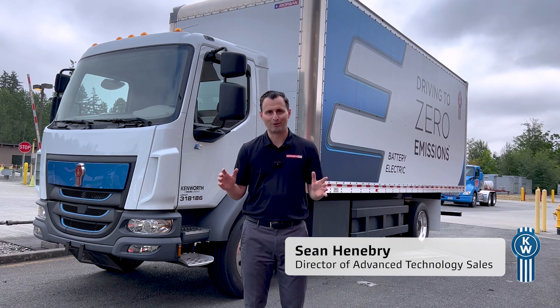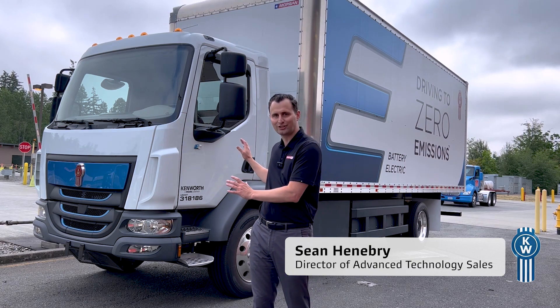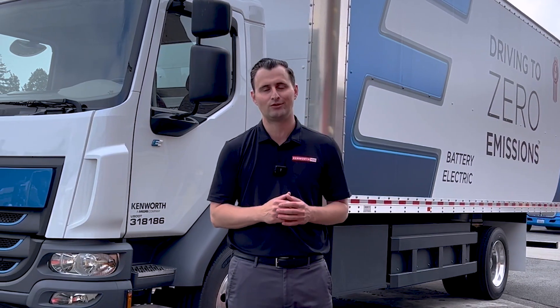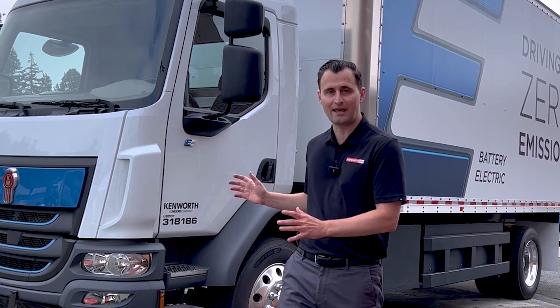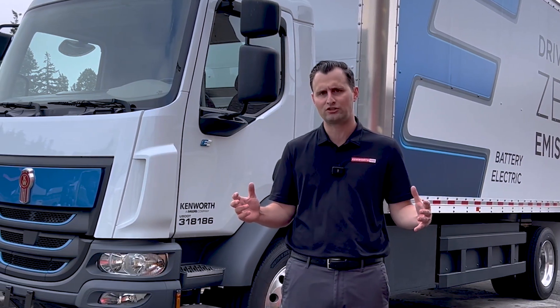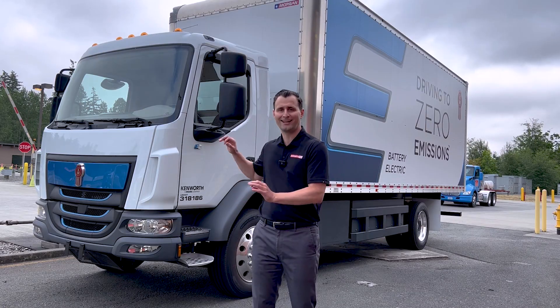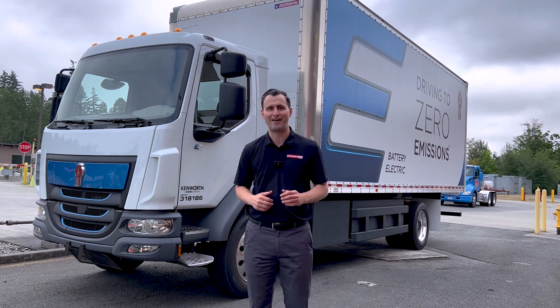Congratulations on your purchase of your brand new K270E or K370E battery electric medium duty truck. We've actually been building the diesel version of this truck in North America for nearly two decades and much of the operation is really the same, but there are some key differences with the electric powertrain. I'm going to walk through those with you right now, but first we've got to get this truck charged up — and that's a really big difference. So let's go take care of that now.